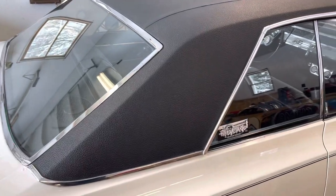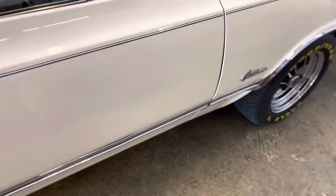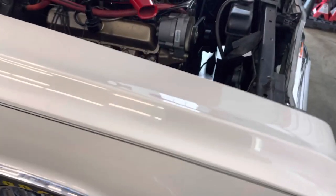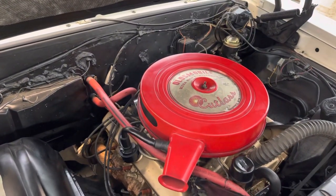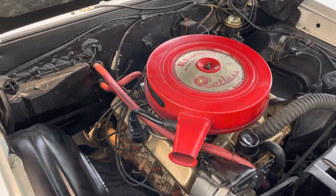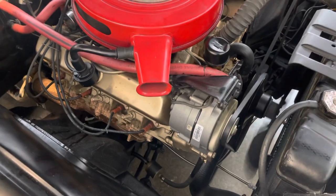The vinyl top is still holding up really nice. You can see the solidness of the car. It's got the original 330 Oldsmobile Rocket — about 315 or 325 horsepower. You can see it's nice and clean, runs super smooth.